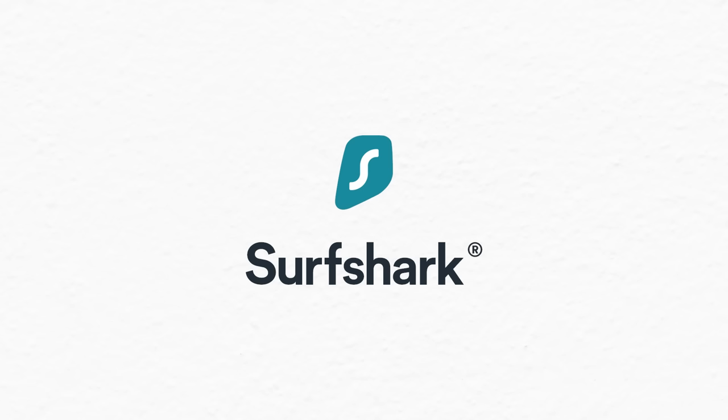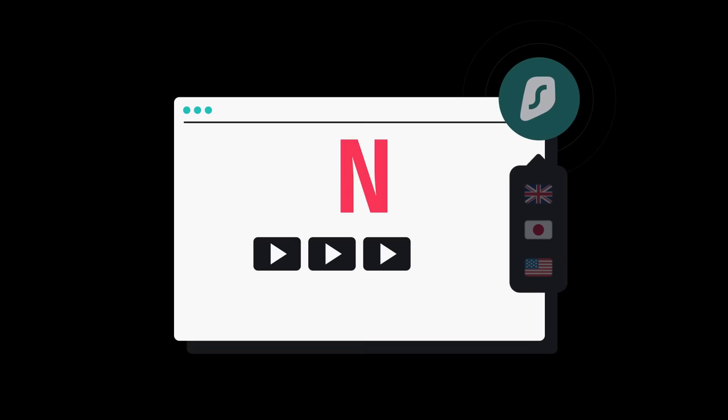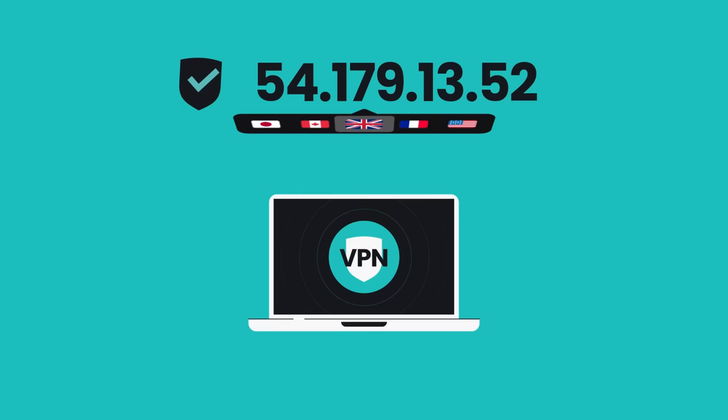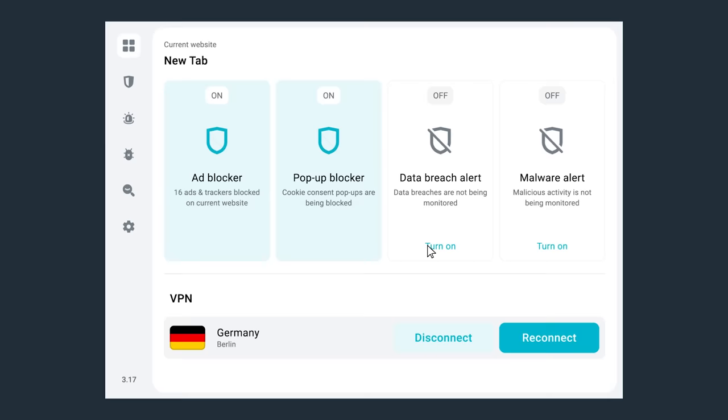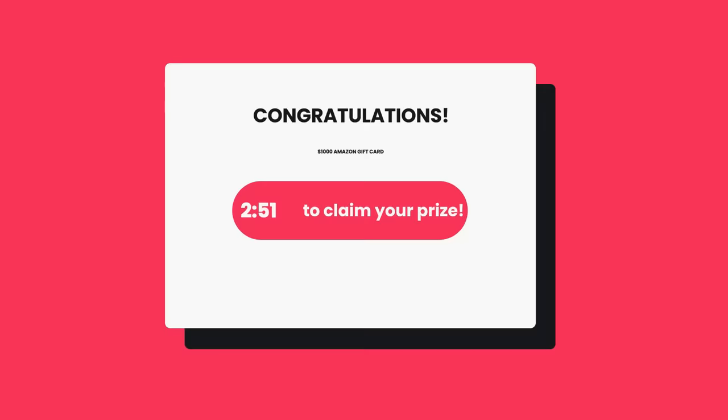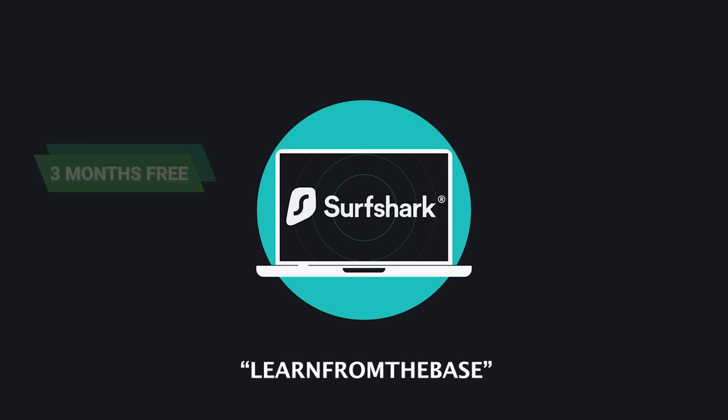A big thanks to Surfshark for sponsoring this video. Introducing Surfshark VPN — your ultimate online companion. Access the whole internet, including sites blocked by region, with full anonymity. Companies are constantly recording who you are and what you're doing online, and during a data breach that data can fall into the wrong hands. Use the link in the description and code LEARNFROMTHEBASE to get three months for free, with a 30-day money-back guarantee.